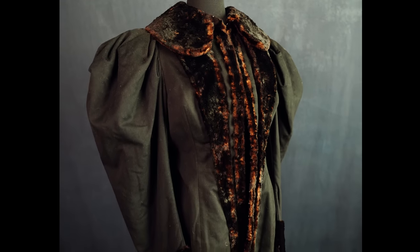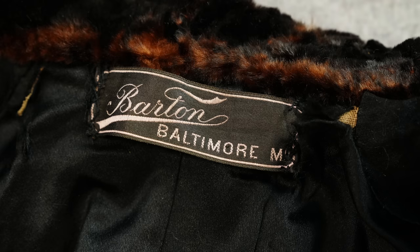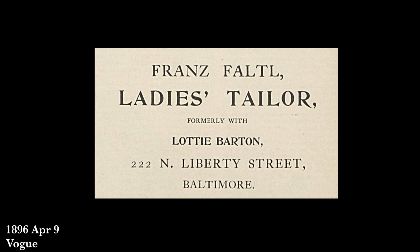Next up we're traveling back to 1894 for this jacket, and this one comes with a pretty exciting story. The maker is Barton out of Baltimore, Maryland — more specifically a company owned by Lotte Barton, who seems to be a pretty interesting character. She started up as a dressmaker around 1880 in Baltimore and was well known throughout not only that region but Washington DC, New York, and Pennsylvania. She even outfitted First Lady Frances Cleveland, so she had a pretty high level of clientele. Around 1880 she picked up a very well-experienced tailor named Franz Flattle, who stayed with her until 1896 when he branched off into his own business.